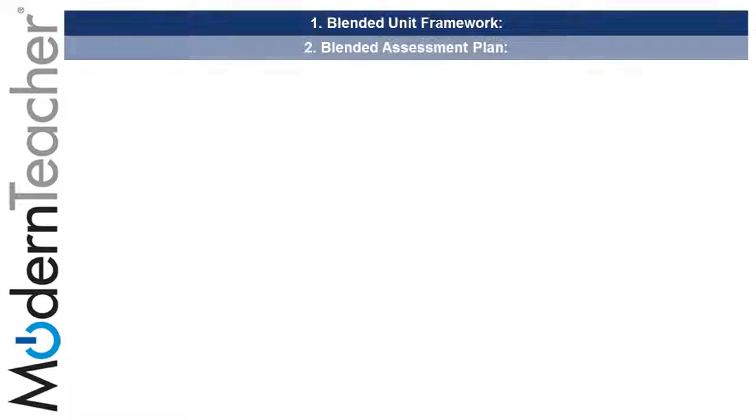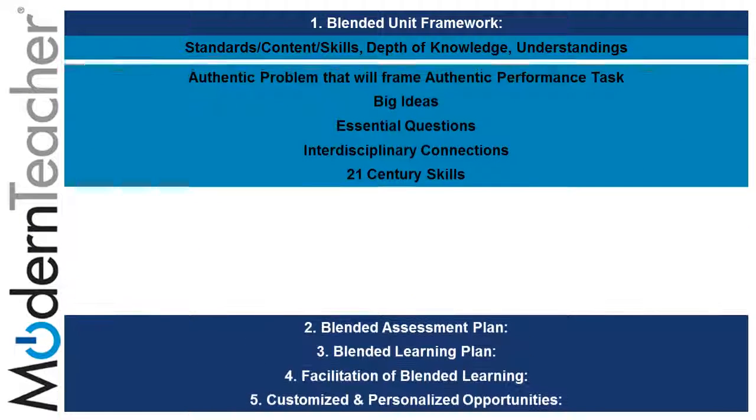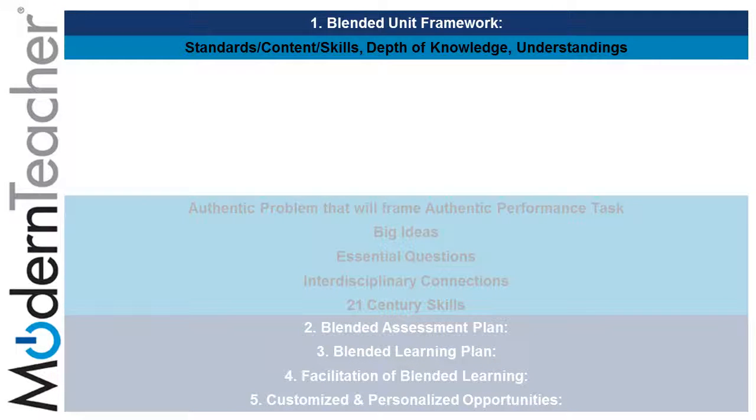The Modern Teacher Blended Learning rubric is broken up into five sections, known as components, each with its own set of subsections or subcomponents. The Modern Teacher rubric covers in great detail the five areas, but in this video we will only cover connections between the placemat tasks and evidence that Modern Teacher has identified as being highly effective or transformative.